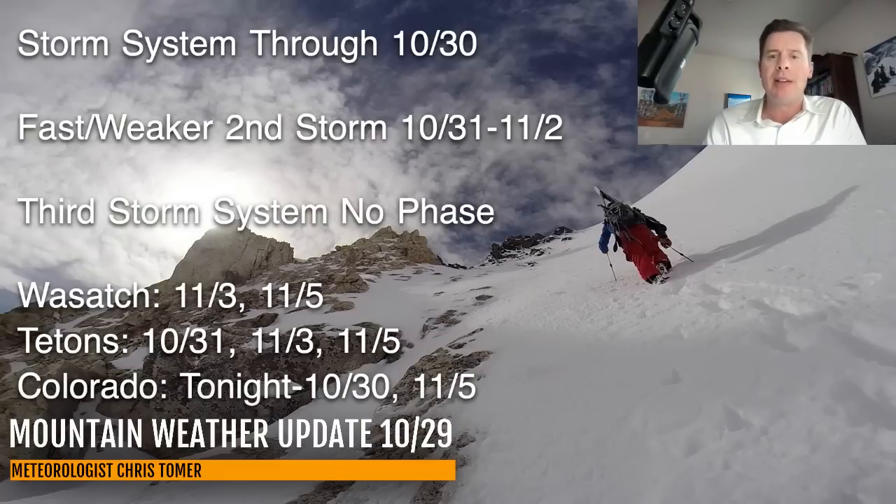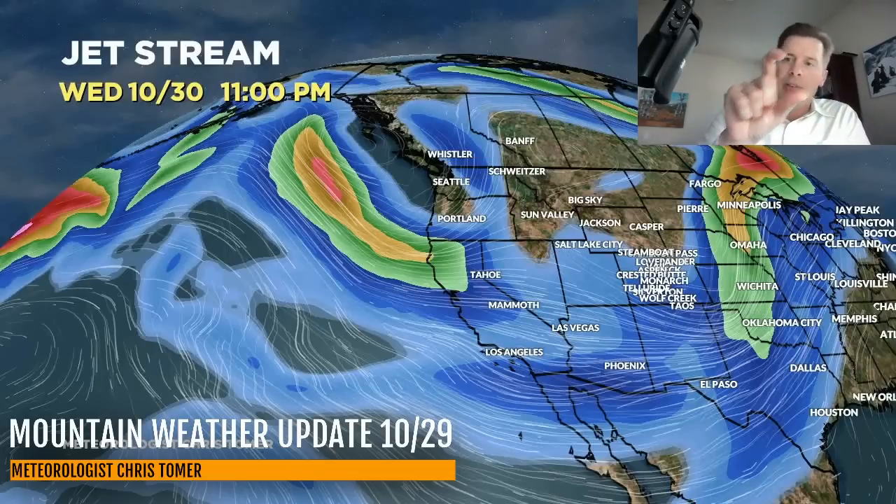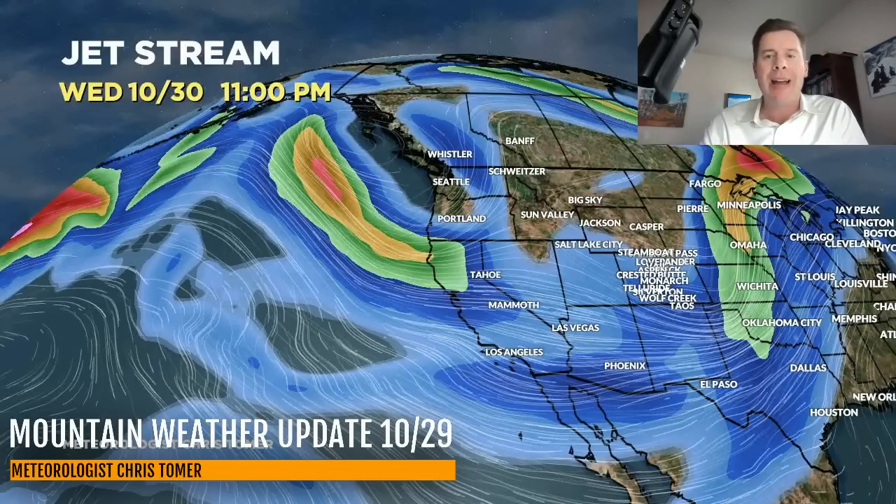Let me show you the jet stream forecast. By close of business today, you can see our trough or dip in the low pressure coming through Utah, Wyoming, Idaho, and eventually right there into Colorado. So that's why we have leftover snow occurring tomorrow in my forecast for Wyoming and Colorado — it's on the backside. Then you can see in the Pacific Northwest, here comes our weaker, faster northern track — kind of runs right through the northern tier, and then it's done.